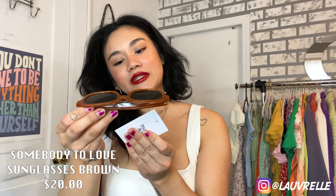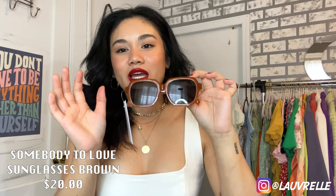I also had to pick up a pair of sunglasses — these are the Somebody to Love Sunglasses in brown. It's a square shape, very 70s vibe, which is exactly why I picked them up. I don't really have sunglasses in this shape, so I wanted to give it a shot. Trying them on now — I think they look super cute! I've been trying to steer away from tiny shades, and for my first big shades, I am really digging the style and shape.